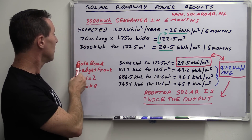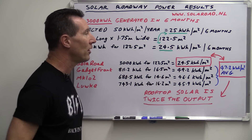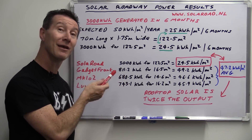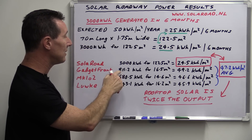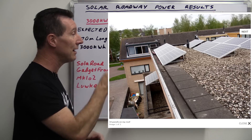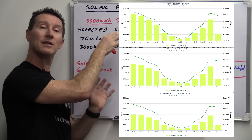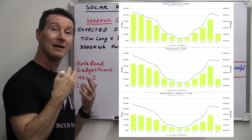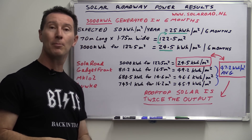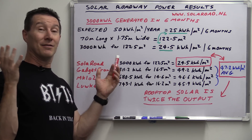The solar road: 3,000 kilowatt hours for 122.5 square meters — 24.5 kilowatt hours per square meter. Actually better than I was expecting. Gadget Frank's installation: 811 kilowatt hours for 16.5 square meters — a two-and-a-half to three kilowatt roof installation — that's 49.2 kilowatt hours per square meter. The other two systems show consistent data; overlaying the graphs they're pretty consistent and verifiable. Taking the average of all three systems: 47.2 kilowatt hours per square meter. That's about double what we get from the solar roadway.